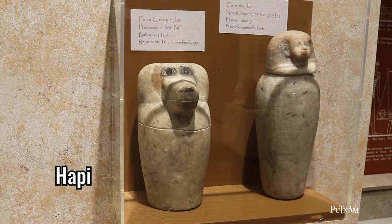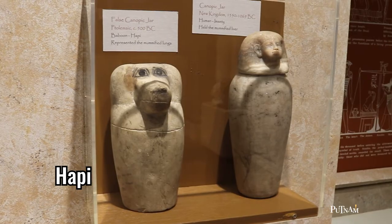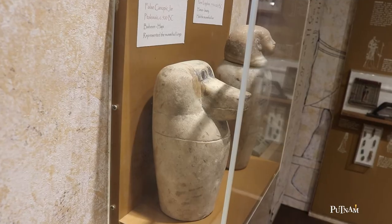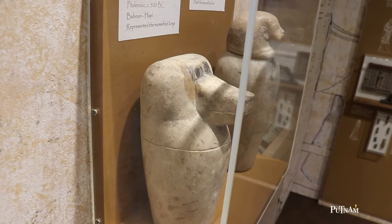Hapi, the baboon-headed god on our left jar, looked after the lungs. This jar is actually a false container not holding anything, dating from around 500 BCE.